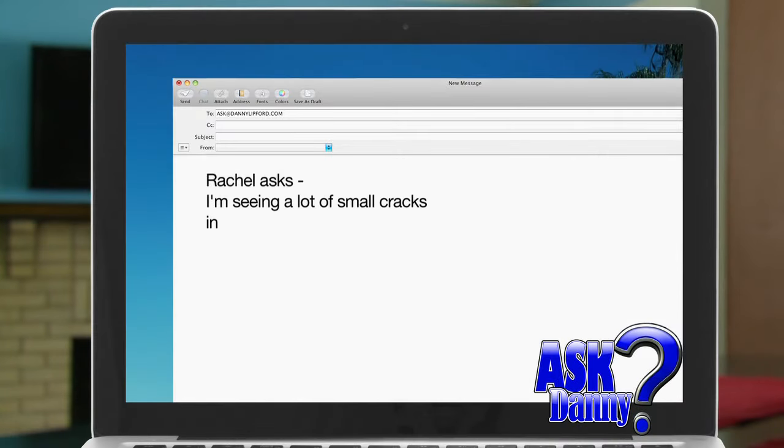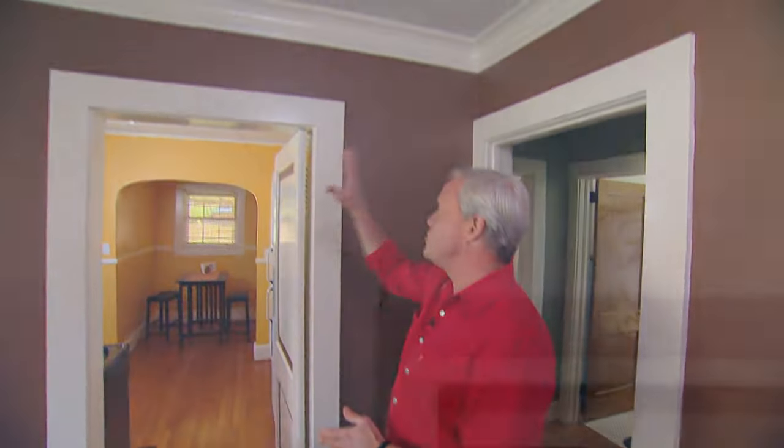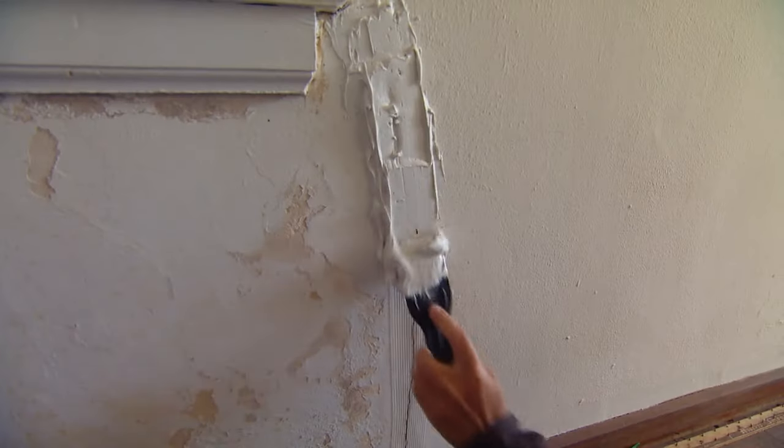Rachel asks: I'm seeing a lot of small cracks in my walls. Do I have a structural problem? It's very unlikely that those small hairline cracks that you see on the walls in your home, maybe above doors and windows, are actual structural problems. It's usually just a little thermal expansion that can be repaired very easily by just using a little lightweight spackling.